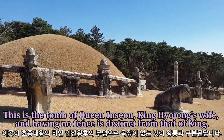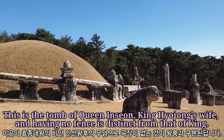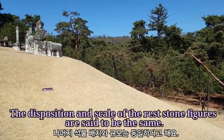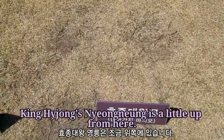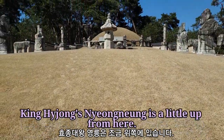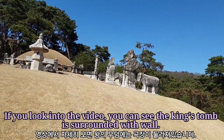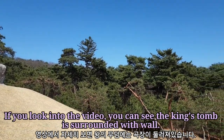This is the tomb of Queen In-sun, King Hyojung's wife, and having no fence is distinct from that of the King. The disposition and scale of the redstone figures are set to be the same. King Hyojong's Yeongneung is a little off from here. If you look into the video, you can see the King's tomb is surrounded with a wall.